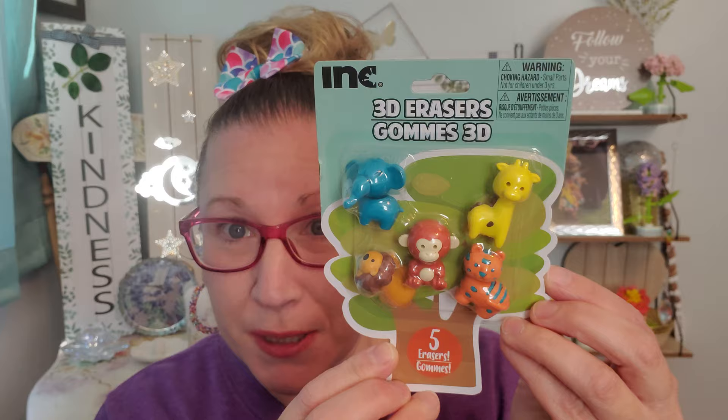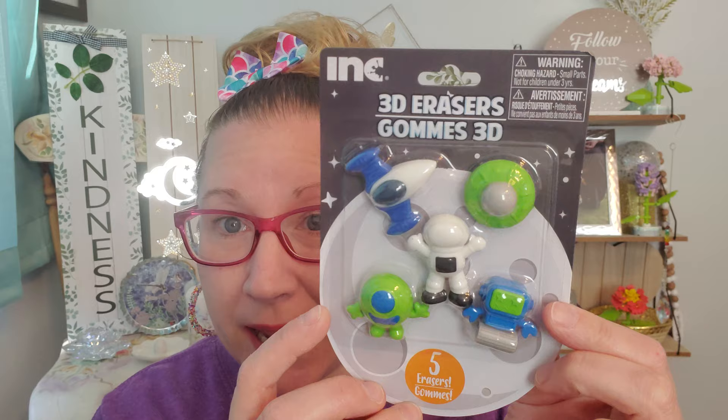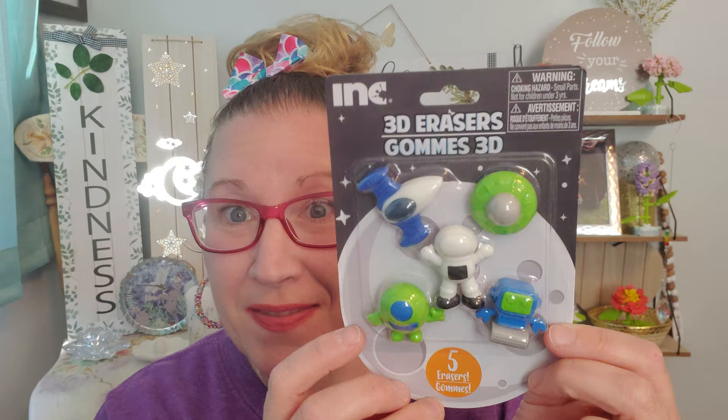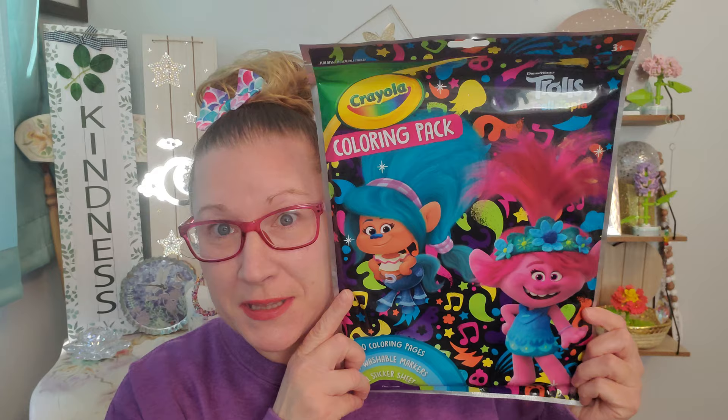Then we have five little jungle animals and I think that they're exceptionally precious — sweet, cute, and adorable for a nice little play set. And then this one is super duper cool: five erasers — we have an astronaut, a planet, a spaceship, a little alien, and a robot. And lastly we have five inside of here: a cute little llama, a really adorable kitty, a cow, a chickie, and a piggy. That is as cute as a button. Picked those up and loved them so much.